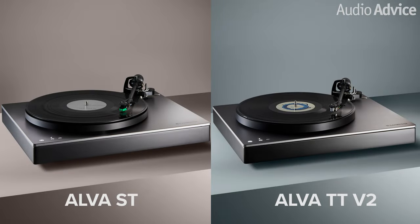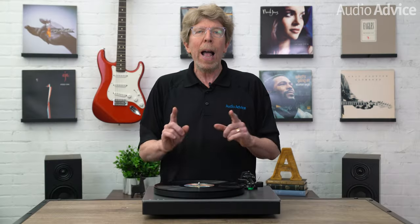The ST bears a striking resemblance to the recently introduced Alva TT V2. If your history memory is up to speed, you might recall the first phonograph was made by Thomas Alva Edison. Those clever British pulled his middle name for their new line of turntables. The first Alva came out in 2019 and received great critical acclaim from all over the world.